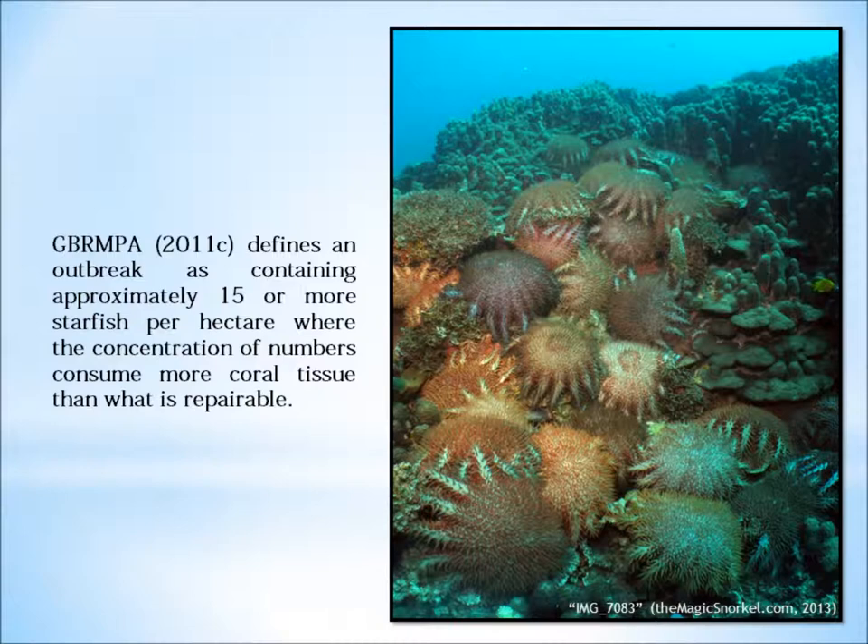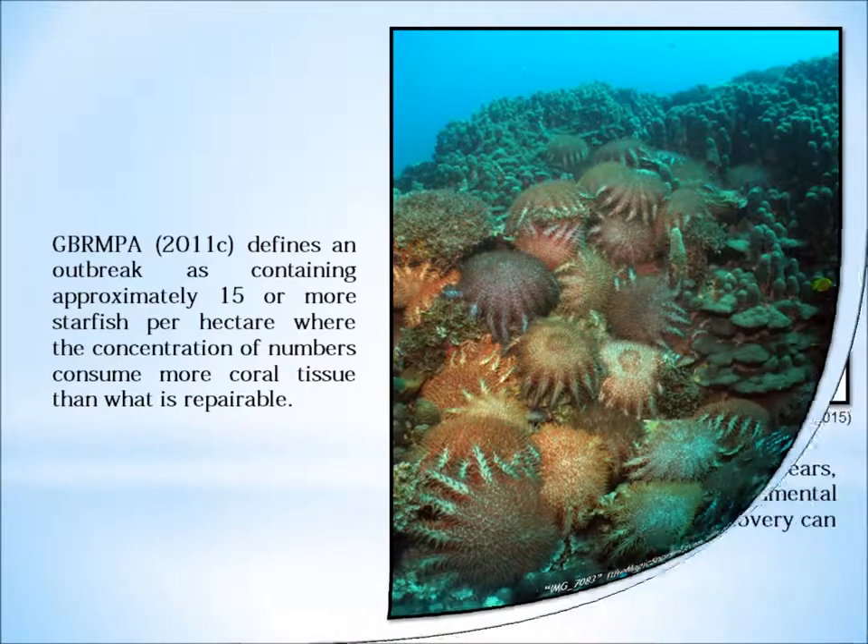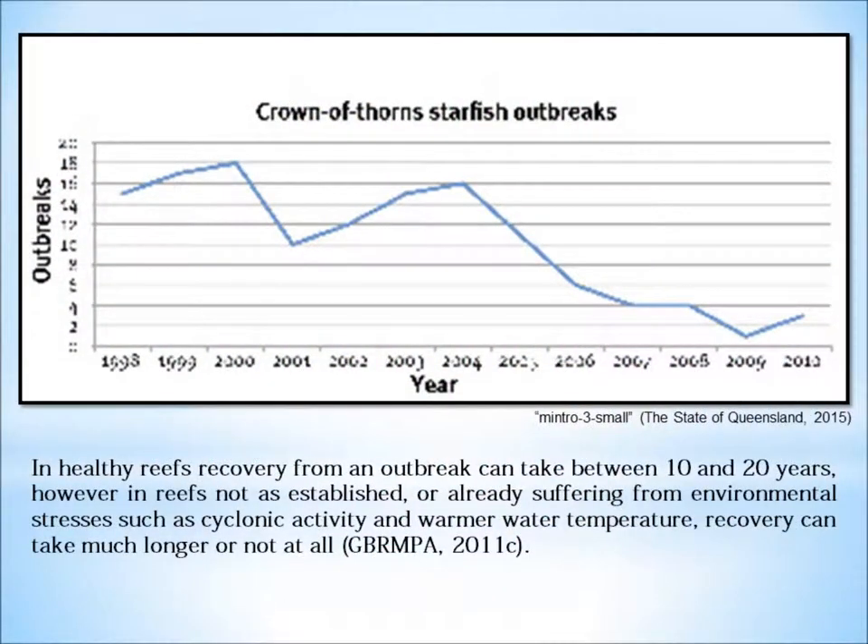Regents of the University of Michigan describe the starfish as an opportunistic carnivore. As the starfish passes over the coral, it excludes its stomach through the mouth and onto the coral, secreting its stomach enzymes to break down the coral tissues and then absorbs this through the stomach wall.